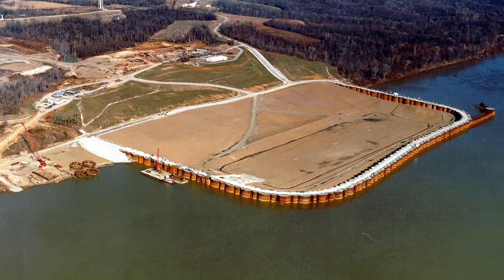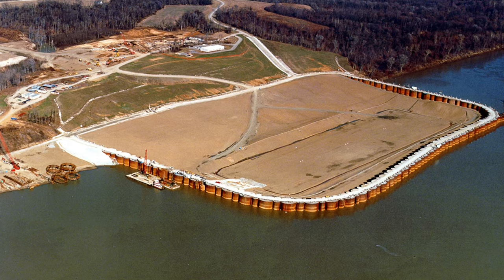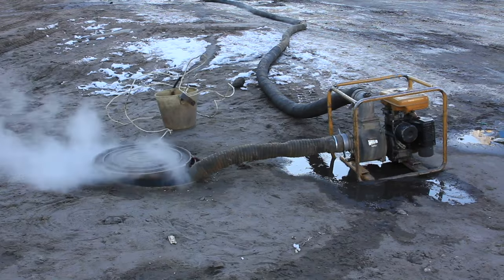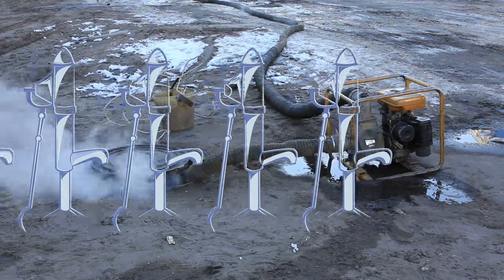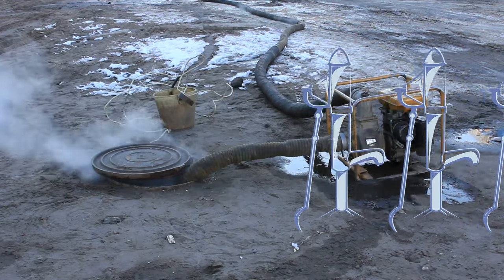Sometimes, getting the piles that make up the cofferdam to a necessary depth on a lake, ocean, or river floor is simply too expensive or impractical. In cases like this, a series of pumps are set in place to constantly pump out excess water as it seeps into the cofferdam structure.